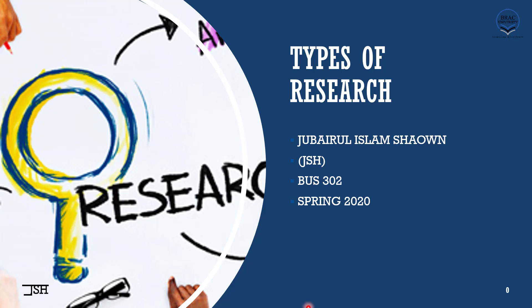Dear students, welcome to the very last class before Eid. In today's class we are going to discuss types of research — so what are the different types of research that we can do?